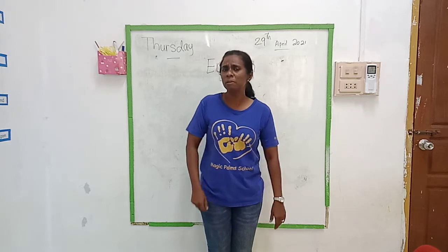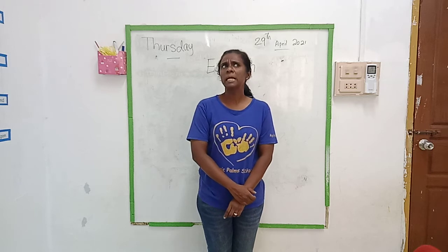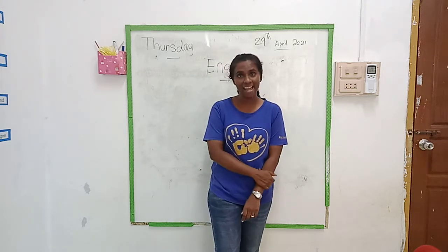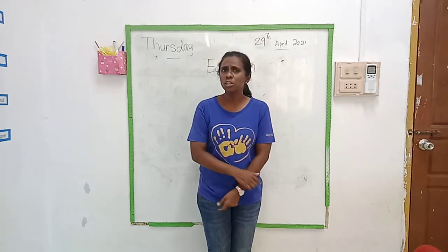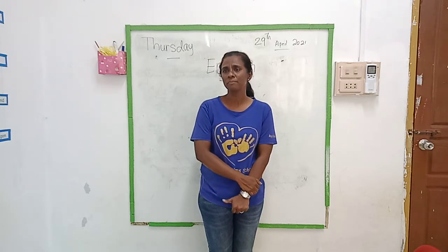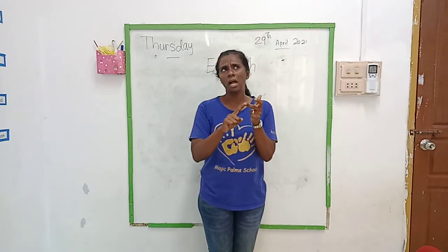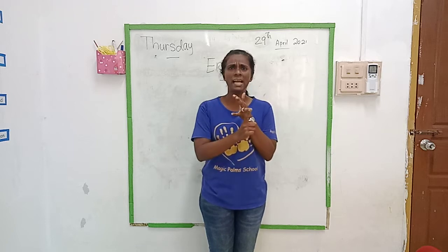So yesterday, you remember we learned online — remember yesterday, we learned about occupation. About the work that we do every day. So you all remember what are the occupations we learned yesterday? We have doctor, nurse, security guard, police. What else?